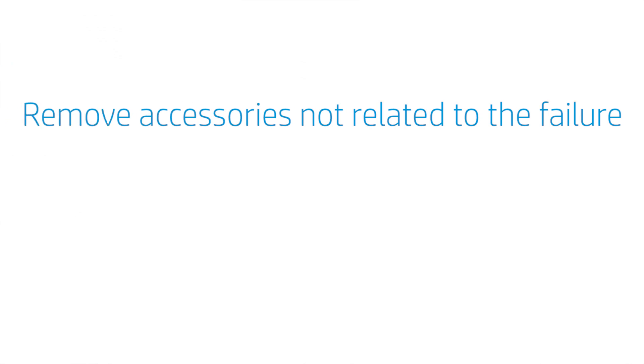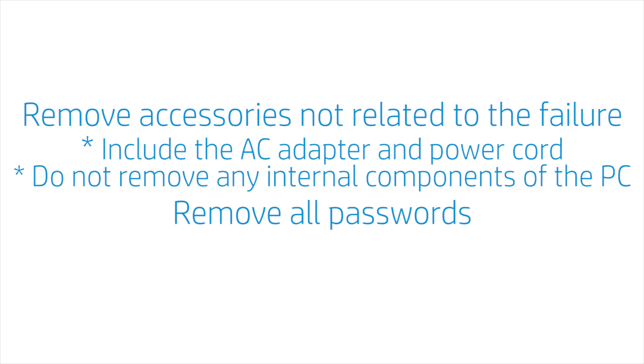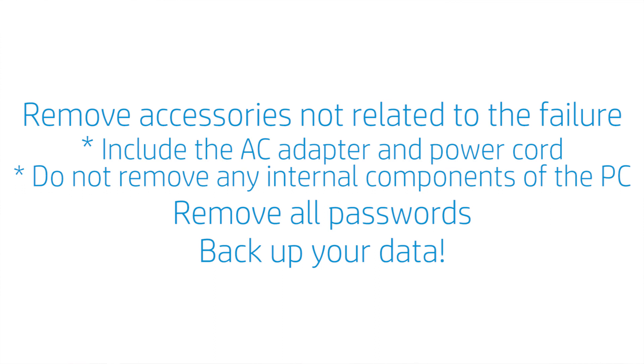Now, here are a few steps you need to take before packing up your unit. Remove all accessories not related to the failure prior to shipping. Do include the AC adapter and power cord, but do not remove any internal components of the PC. Also, remove or disable all your passwords so the repair center can test your unit. And very important — back up your data. In most cases, the repair center will do a full system recovery, which returns your product to the original factory settings and eliminates the possibility that software is the cause of the issue. This will also erase all your data, and HP is not responsible for data loss. So please, don't forget — back up your data.